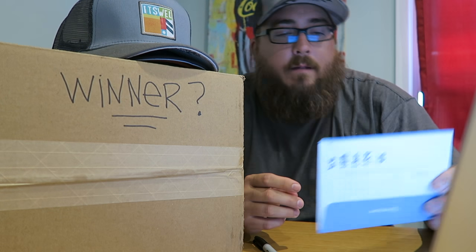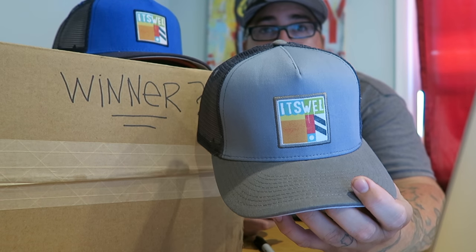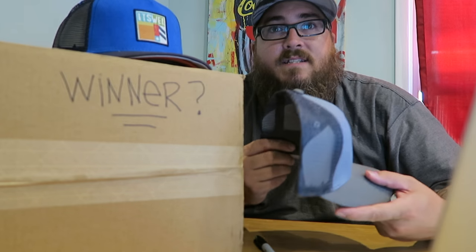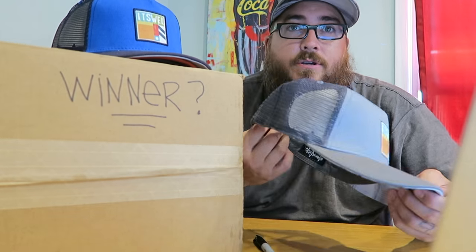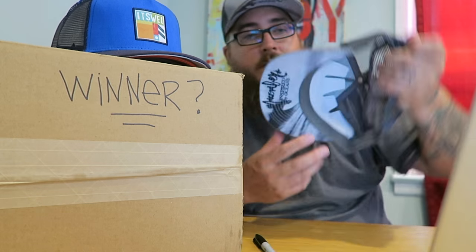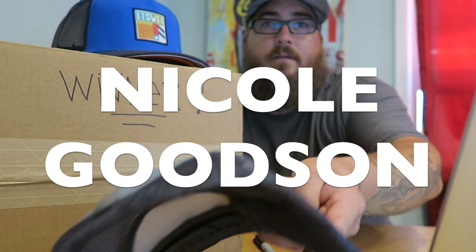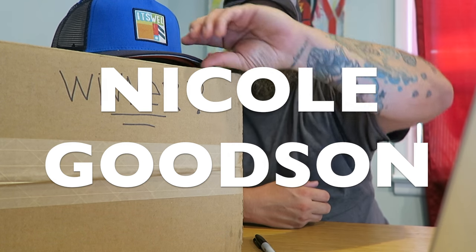Congratulations to those who won! The first hat is the gray hat — kind of a steel gray mesh, it's got a custom under-the-brim tag as well. Winner of the gray trucker with the mesh is Nicole Goodson.